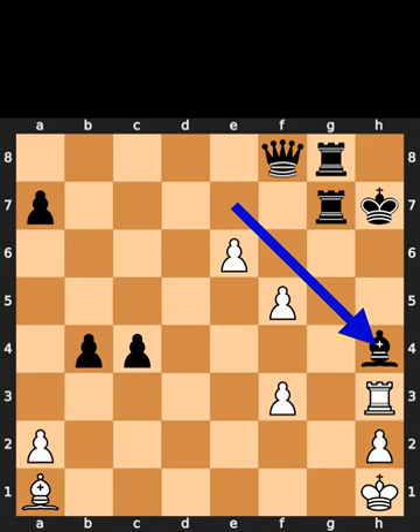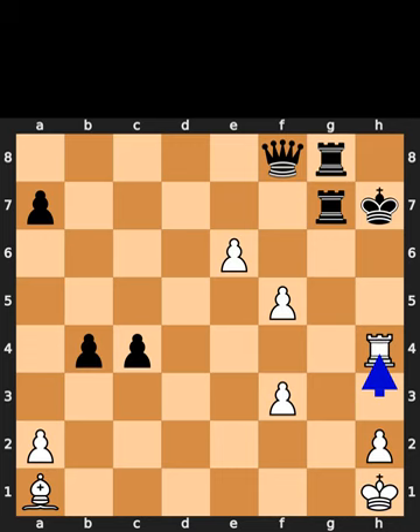Black plays bishop to h4. White takes the bishop on h4. Checkmate.